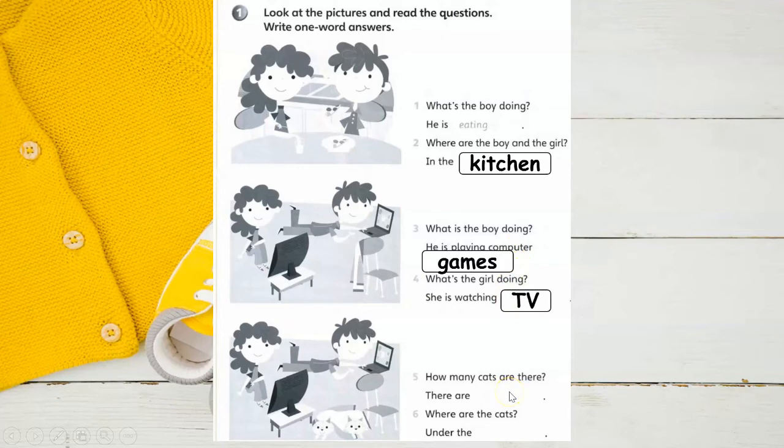How many cats are there? There are two — one, two. Where are the cats? Under the jacket.